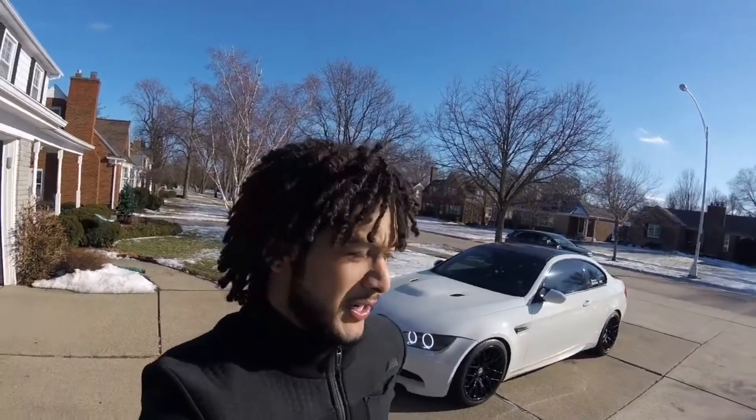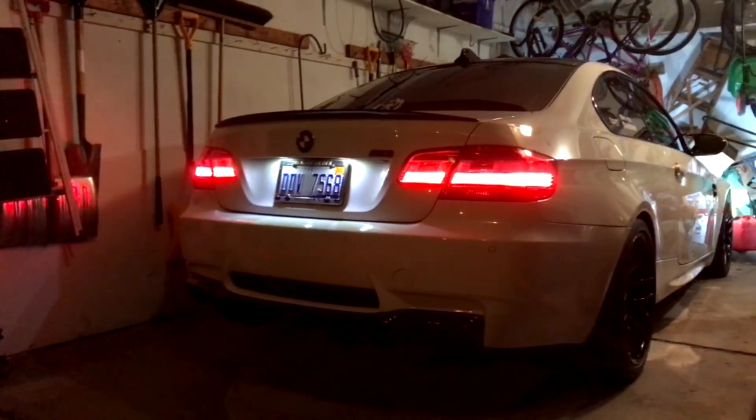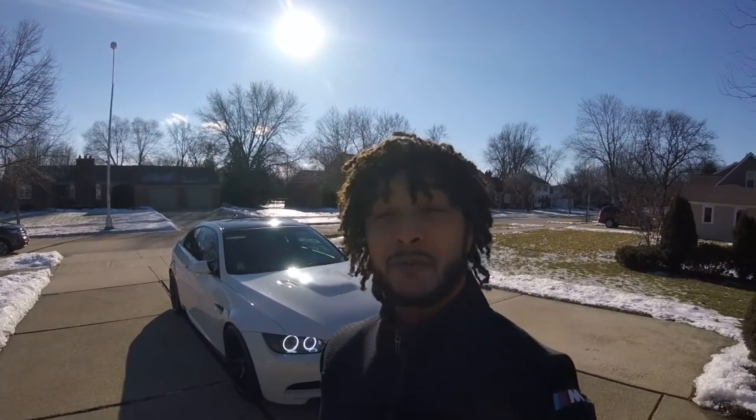Not much has changed since the last update with the M3. There hasn't been any problems with it or anything like that. The only things I need to get changed right now are the oil and the brake fluid — other than that, she's ready to go. I definitely need to stock up on tires for this season because I feel like I'm going to run through those. Let me get some good content for you guys this season.